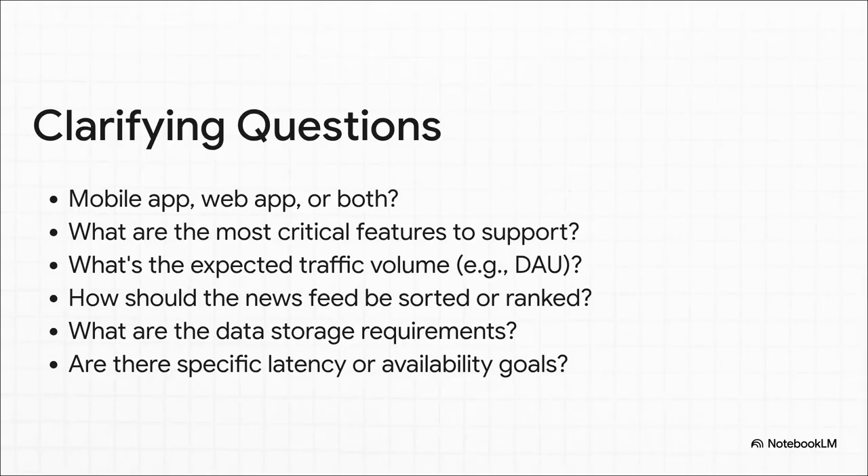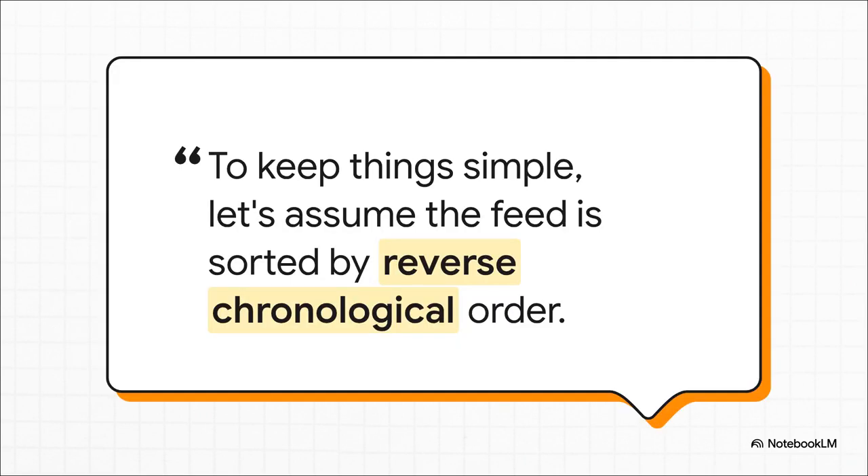Asking questions is brilliant for two reasons. First, it actually helps you understand the real problem you're supposed to be solving. But second — and this is huge — it shows the interviewer that you're methodical, thoughtful, and collaborative. You're an engineer who makes sure they understand the requirements before building anything. Just by asking how the feed should be sorted, you might get a response that takes a super complex ranking algorithm completely off the table. That one question just saved you from designing a system ten times more complicated than it needed to be.